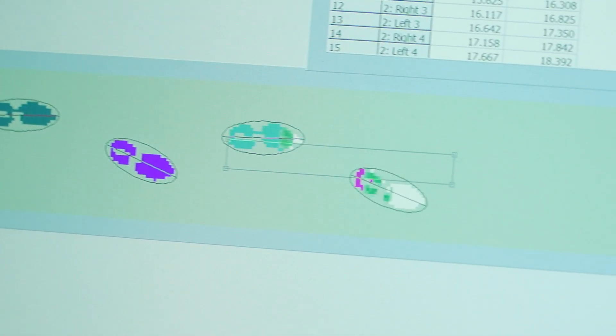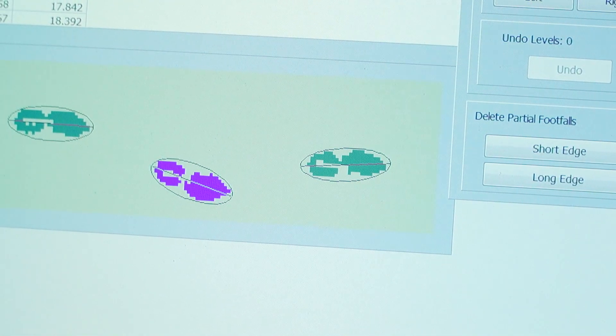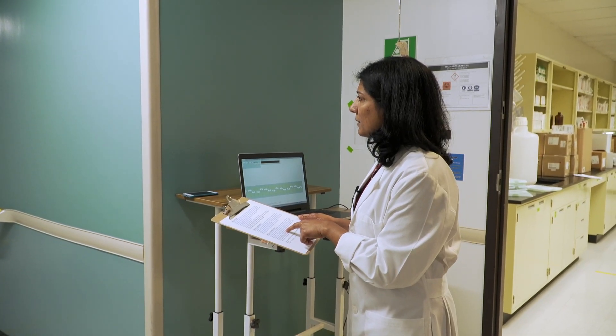What we are trying to understand is, by examining gait, will we be able to capture very, very early risk? Researchers use this gait mat to measure distance and variability between steps as well as walking speed. Embedded sensors transmit data to a nearby computer, creating a unique walking signature for each participant.